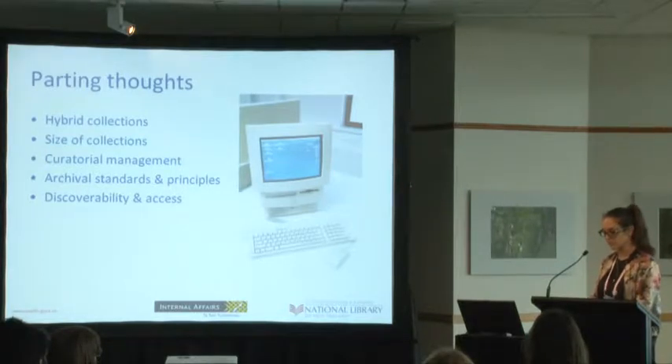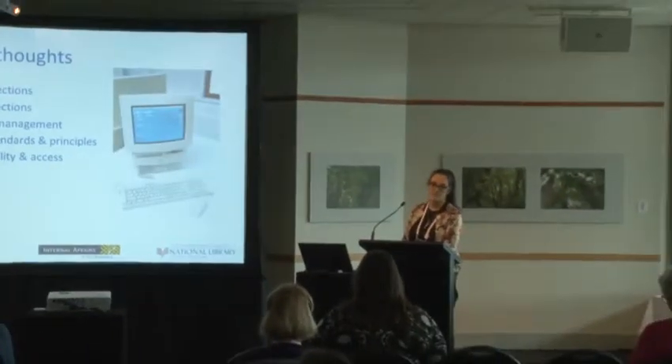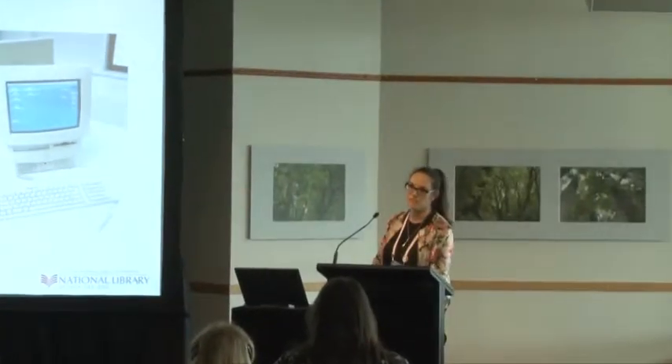Furthermore, the arrangement and description of born digital is still being done by digital specialists. As it becomes more prevalent throughout the collections, staff are being trained to gain more confidence, but this is taking a while. In many cases, it's a very steep learning curve.